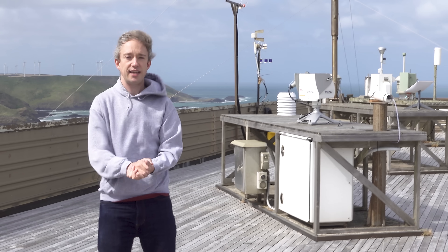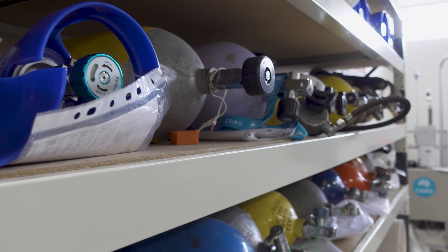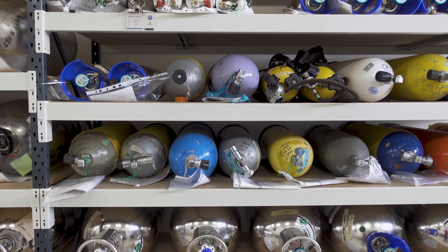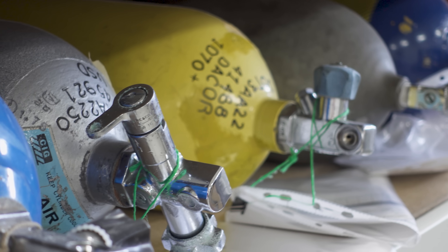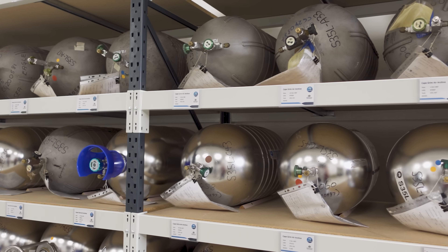The first tank taken here in 1978 — it's not the oldest one in the archive. Several years ago they did a media story and started to get inquiries from the public saying they had older air. It turns out there were a lot of people out there with old scuba tanks sitting in their garages. Most scuba divers kept a diary of when they dived and when and where the tank was filled. So people started to donate their scuba tanks, and now they have air back to 1956.